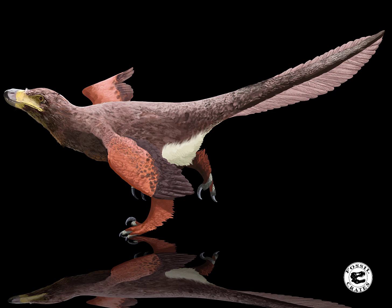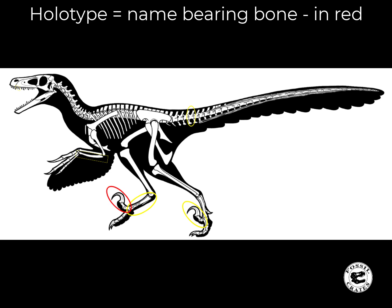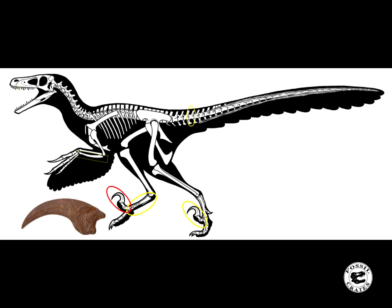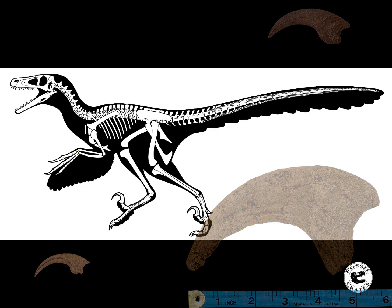The animal is actually incredibly poorly known, named from just a handful of bones. The holotype is the classic killing claw — the number two toe claw that's recurved, sickle-shaped, and looks similar to those of Velociraptor and its cousins, Utahraptor, Dromaeosaurus, and the like.